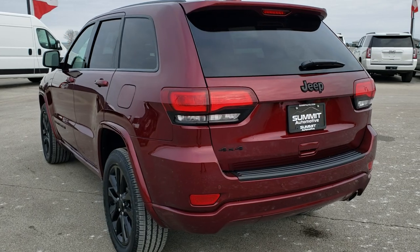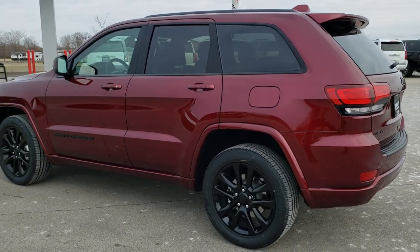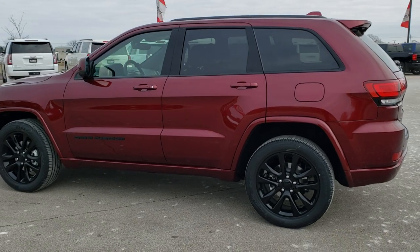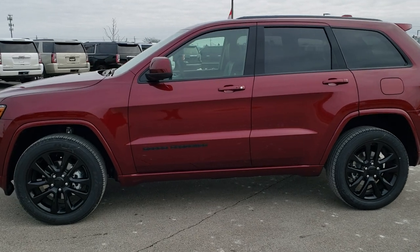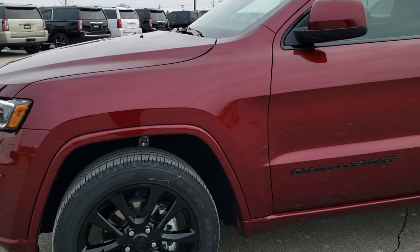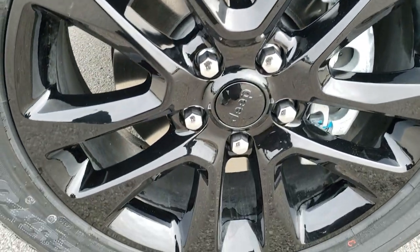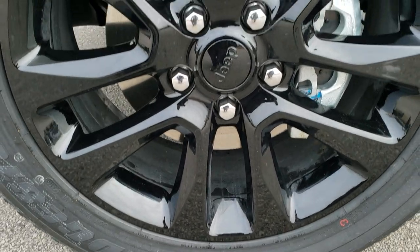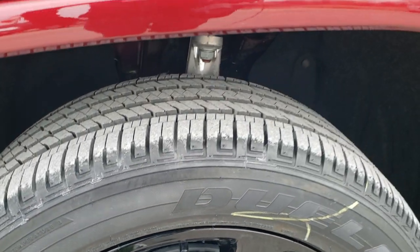Red Velvet Pearl Coat is the color and we're just going to do a walk around of the entire vehicle so you can see the light reflecting off of it from all different angles. Then we'll get up close and go into specifics such as the Bridgestone Dueler 265-50R20 tires and the painted 20-inch gloss black rims.